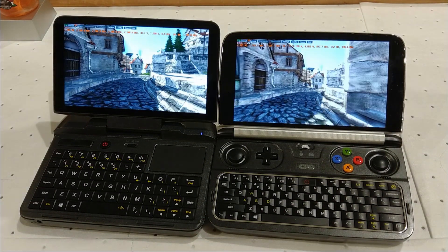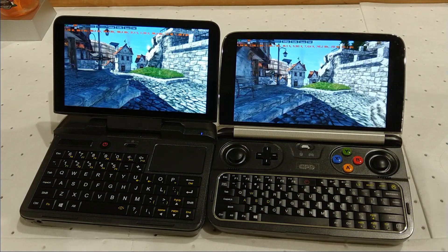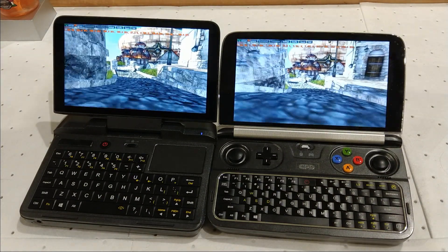The Micro PC versus the Win 2. Both are set to 10 watt TDP. On the Win 2 I've not undervolted — it's just set to 10 watts, stock settings. No undervolt of the GPU or CPU.